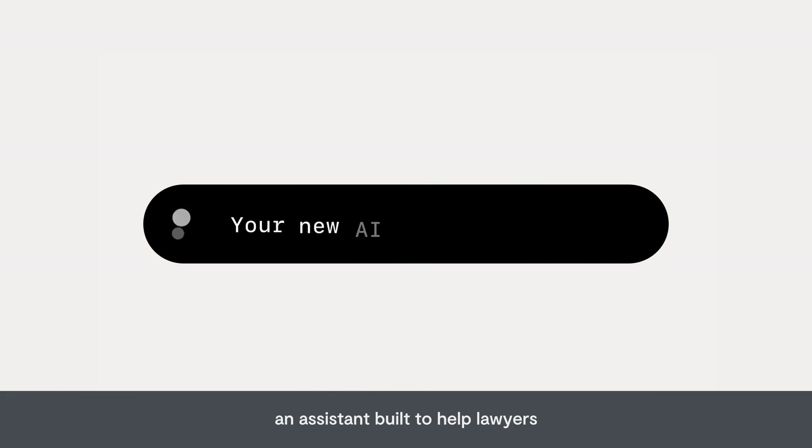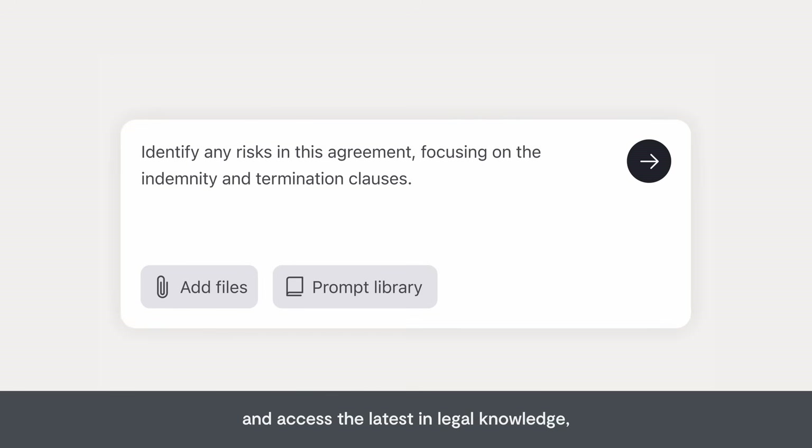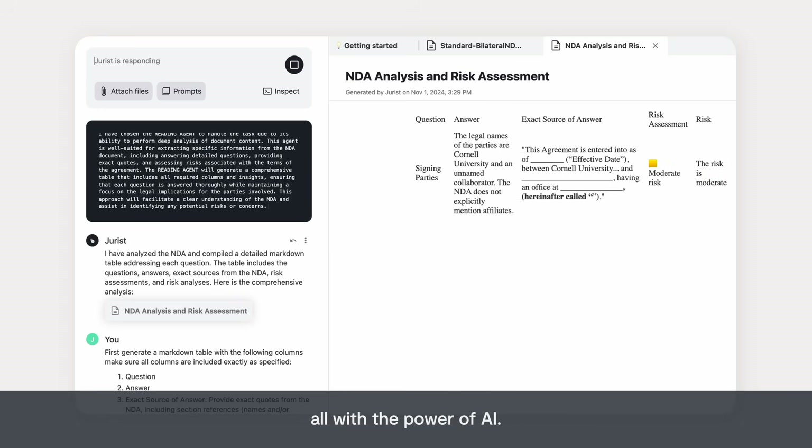Meet Jurist, an assistant built to help lawyers draft, review and redline, and access the latest in legal knowledge, all with the power of AI.